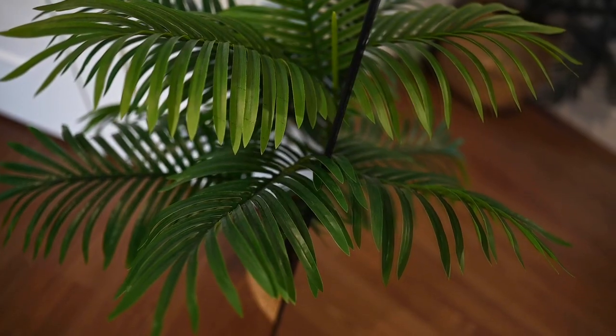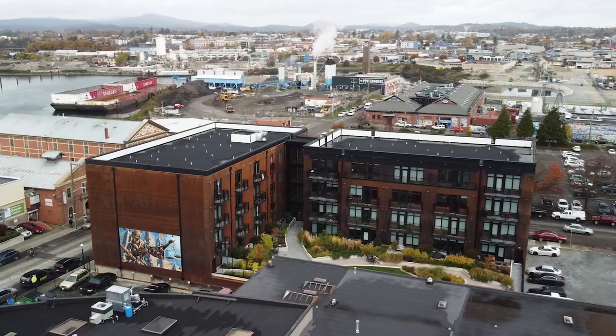Hi, I'm Coral Ester with Duttons & Co Real Estate. I'm excited to bring you back here to the Ironworks building — this trendy one-bedroom, one-bathroom apartment in the heart of Old Town Victoria.